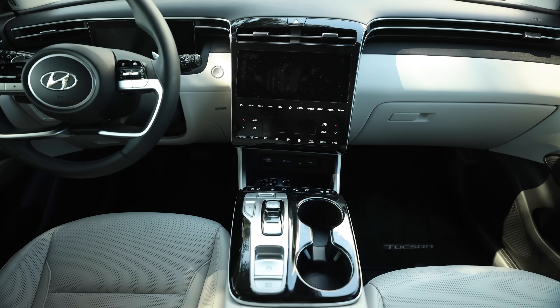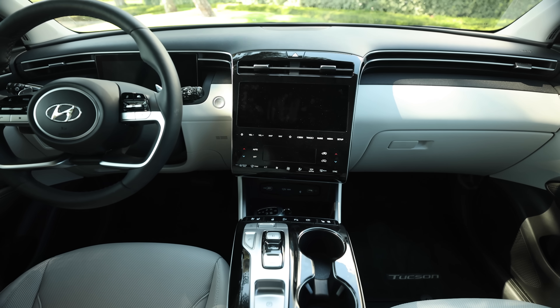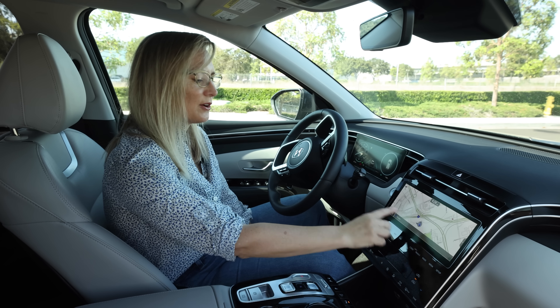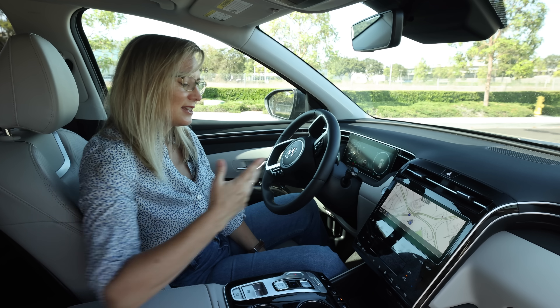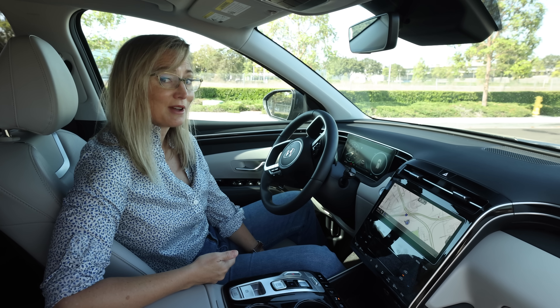The interior feels more restrained than the exterior. It's pretty tech-forward but still has some buttons. One knock against the interior: there's no volume knob, and there are no buttons to actually adjust the audio system — just these haptic things. I thought we kind of figured this out with the Honda Civic.